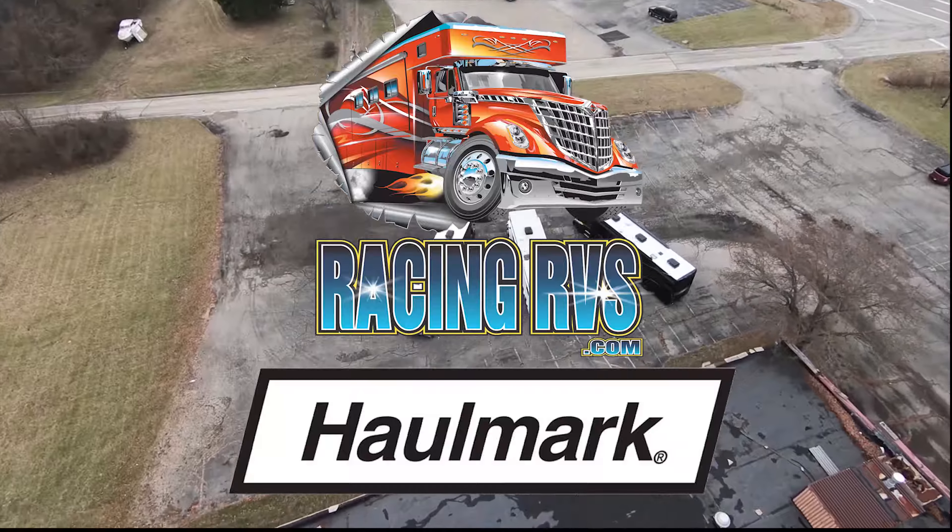2018 is finally here and so are these incredible Hallmarks. The Hallmarks featured in the video are some of the coolest RVs on the market.